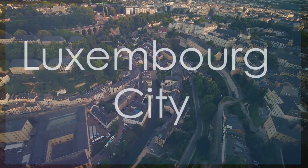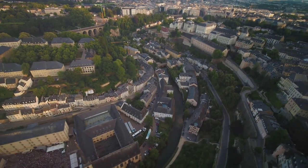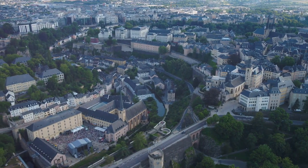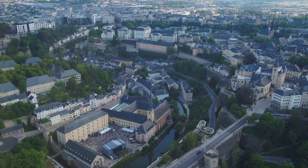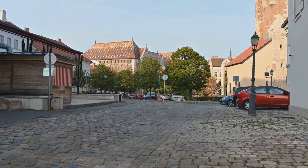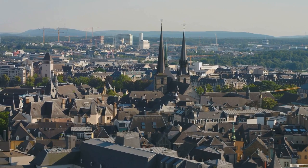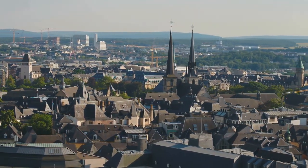Luxembourg City, the capital of the Grand Duchy of Luxembourg, is a captivating blend of ancient history, modernity, and natural beauty. This vibrant city is home to a wealth of cultural treasures, including UNESCO-listed sites, historic fortifications, and charming old quarters. Wander through the cobbled streets of the Old Town, where medieval architecture meets contemporary art galleries and trendy boutiques. The city's stunning valleys, lush parks, and scenic bridges offer a peaceful escape amidst the urban hustle and bustle.